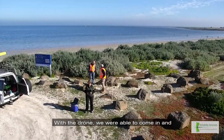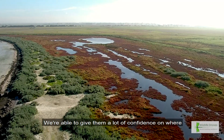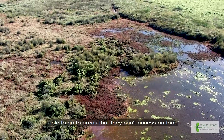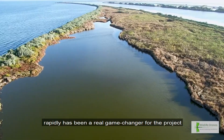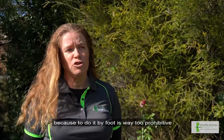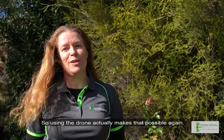With the drone we were able to come in and verify that they're not just along the coast or around the corner — we were able to give them a lot of confidence on where these animals are not located by being able to go to areas that they can't access on foot. Being able to search extensive areas of coastline really rapidly has been a real game changer for the project. Doing it by foot is way too prohibitive in terms of time and effort, and sometimes it's just not physically possible, so using the drone actually makes that possible.